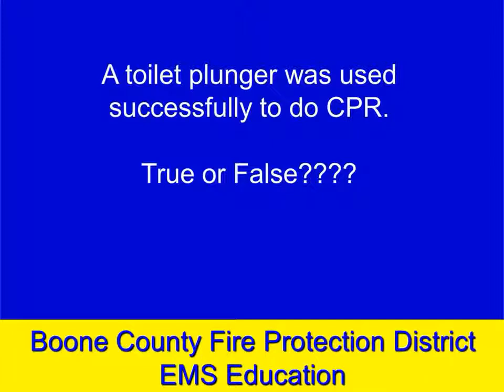Is it true that a toilet plunger was used to successfully do CPR? As a matter of fact, that is true — and that led some researchers to look into how that could possibly have been effective. There's now a device called the Rescue Pump, a cousin of the Rescue Pod, that may provide improved survivals and improved outcomes from cardiac arrest.